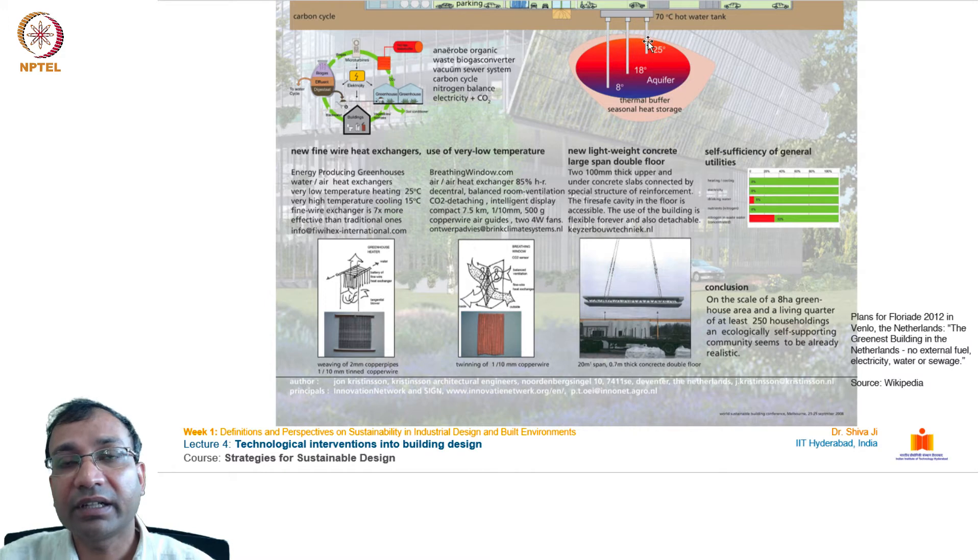You see how water is being sent to the lower floors for heat exchange. Secondly, it uses lightweight concrete large-span double flooring system. One unit is suspended in the air to cover wider floors with a minimal amount of energy, contributing to self-sufficiency.